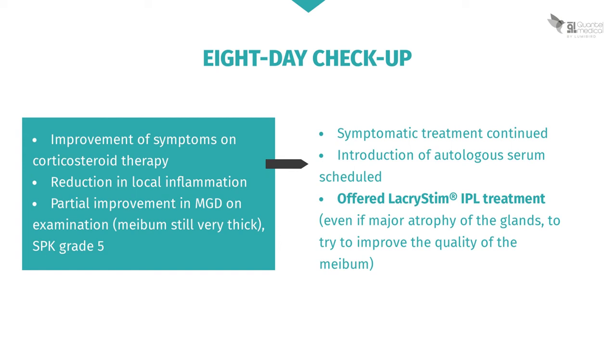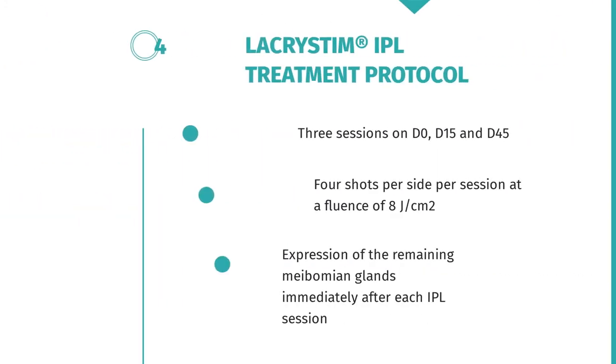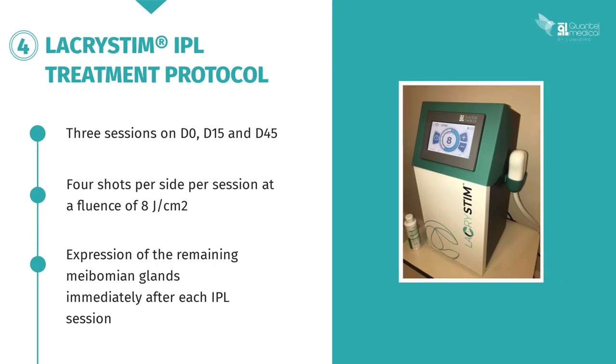Even though this patient has severe meibomian gland atrophy, IPL treatment can be offered to improve the quality and expression of the meibum in the few glands she has left. The standard Lacrystim IPL treatment protocol is used: three sessions at D0, D15, and D45, with four shots per side per session at a fluence of 8 joules per square centimetre. Meibomian glands are expressed just after each session, either with forceps or through direct finger pressure.